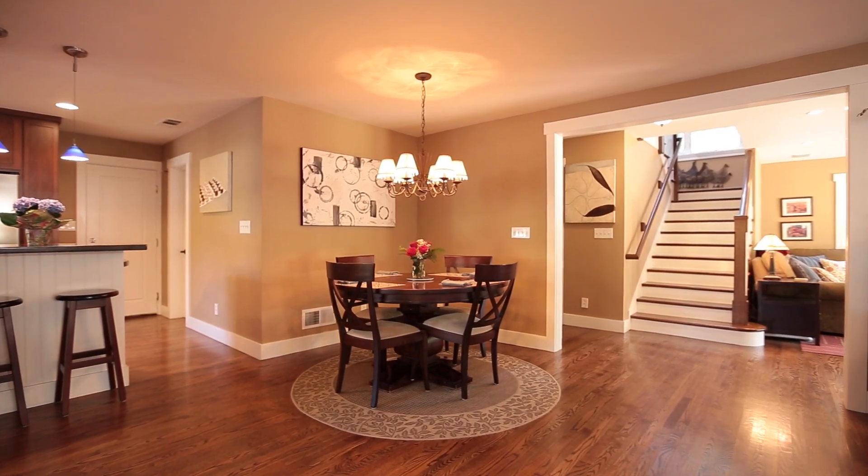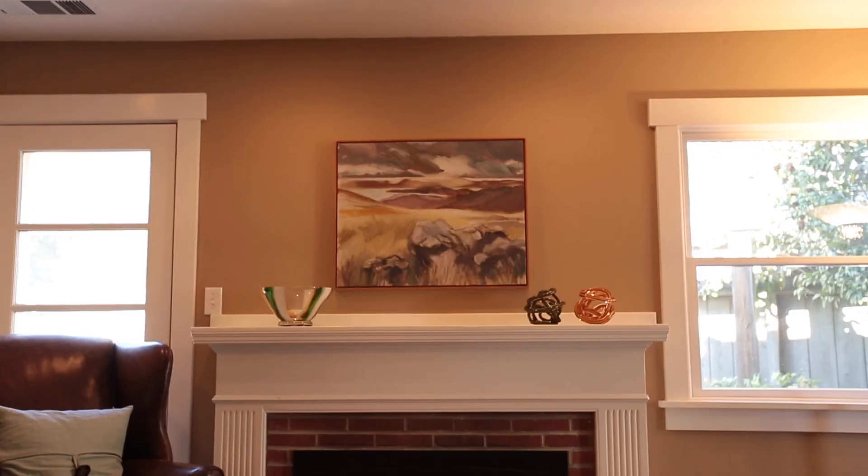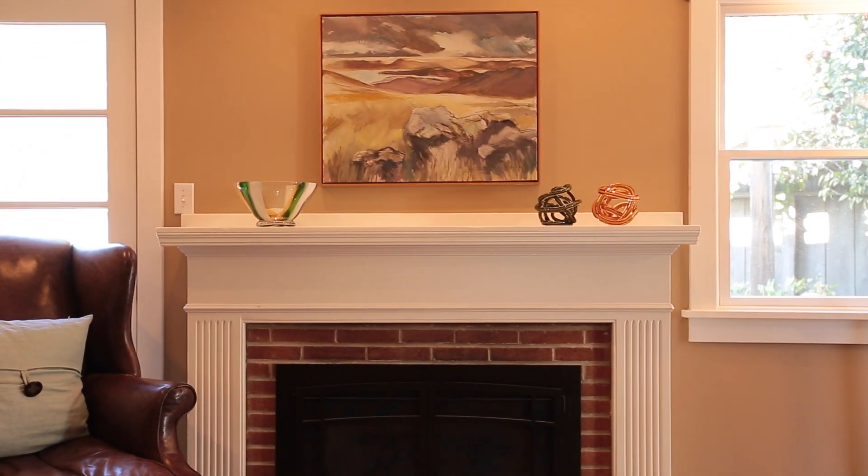Hardwood floors extend throughout the main level, which begins here in the living and dining area, complete with a remote-controlled gas fireplace that is extremely heat efficient.